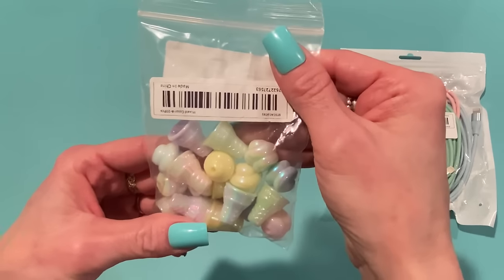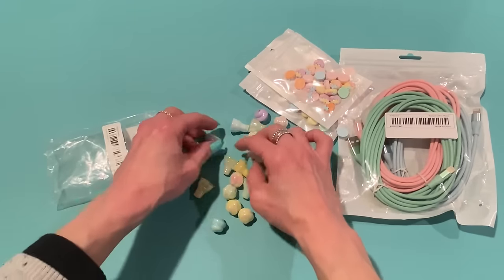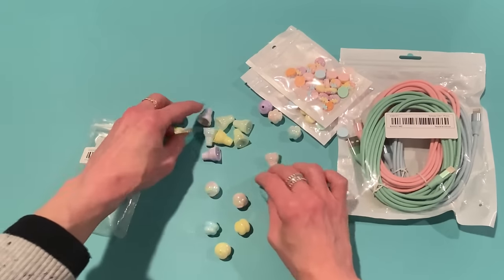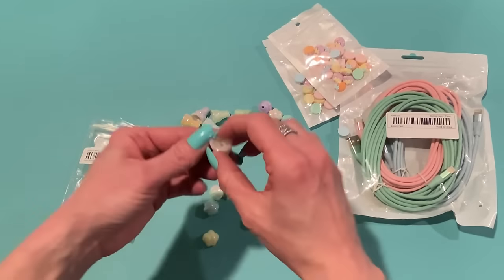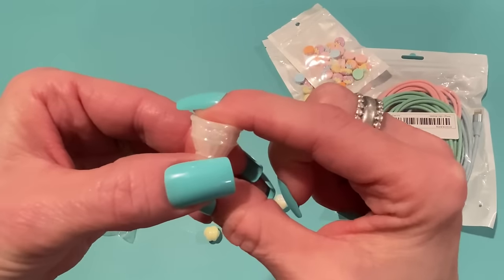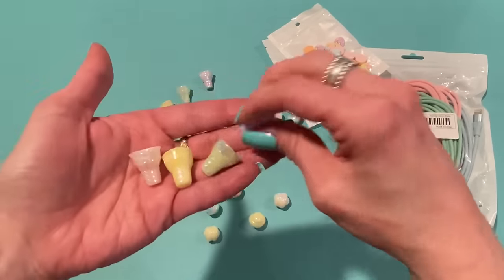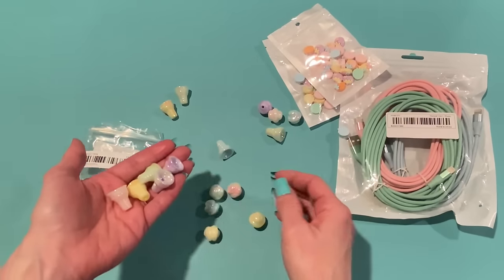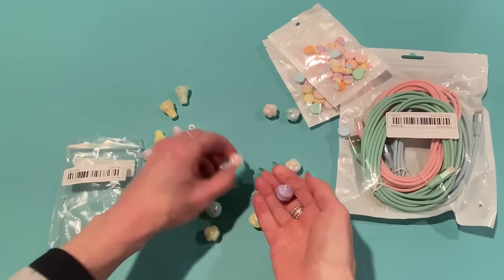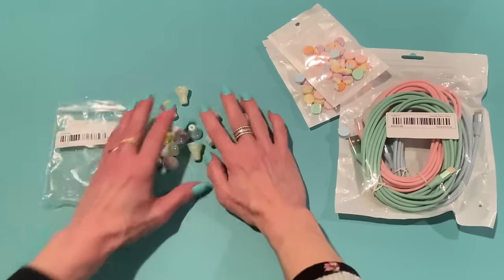I also picked up this pack of super cute beads — they're ice cream cones and ice cream scoops. It comes with 20 pieces, so 10 of each. This was $3.58 for the set. The cones are really cute and iridescent — they say 'Barbie' for some reason, and 'wow' on the other side. There are different colors: yellow, white, greenish, purple, and a bluish one — two of each. It also comes with the ice cream scoops in different colors so you can mix and match.